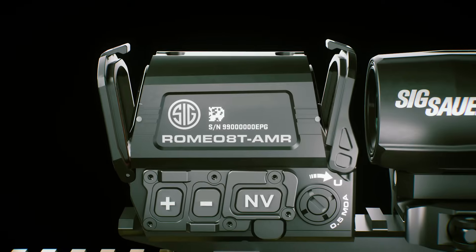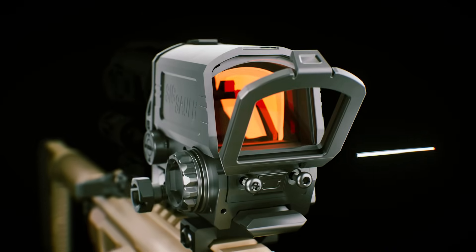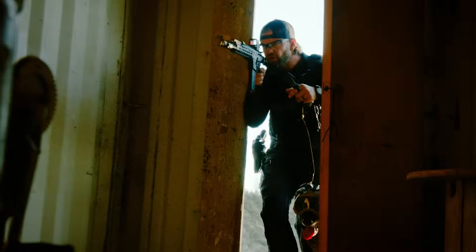Guaranteeing visibility in any lighting environment. Compared to holographic sights, the Romeo 8T AMR is 30% smaller in footprint, while boasting a massive 40mm coated HDX lens, offering an expansive field of view with crystal clear clarity.